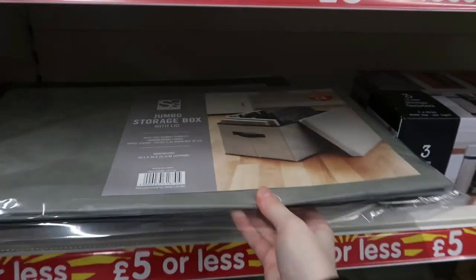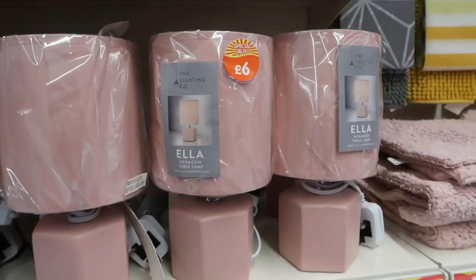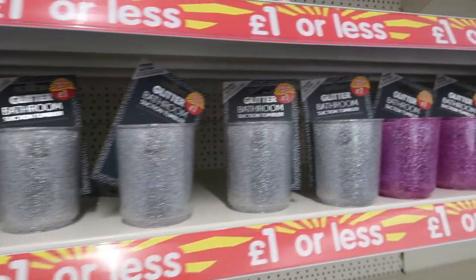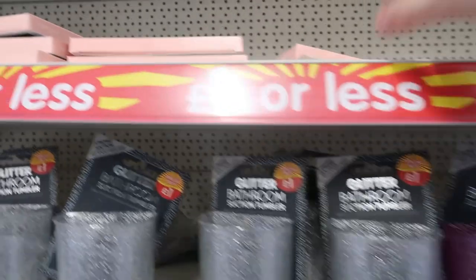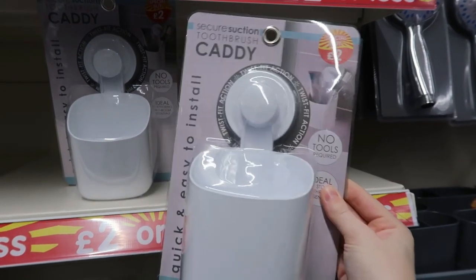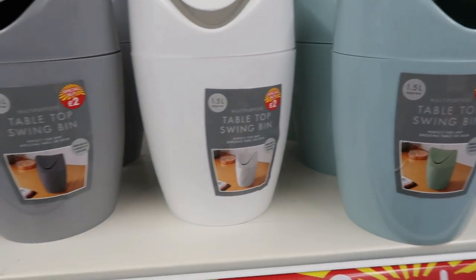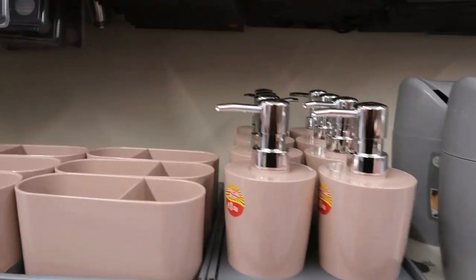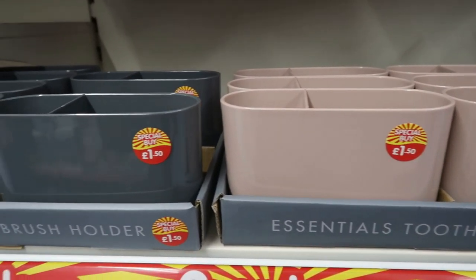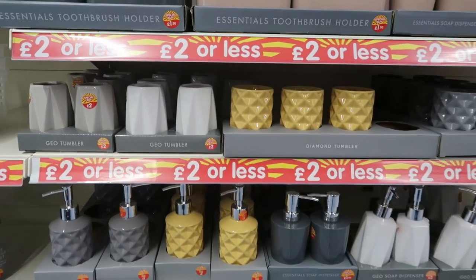They had lots of jumbo storage pots and glass containers for your coffee, sugar, and tea, and I love these little lamps for £6. Then moving into the bathroom section — these all had little suction cups. They had little mirrors and I really love this suction cup toothbrush caddy — very helpful and handy. I really love these little bins for £2, great for a small office bin. Then they had all the matching pots and dispensers in grey and pink, and also mustard with white in a different set.